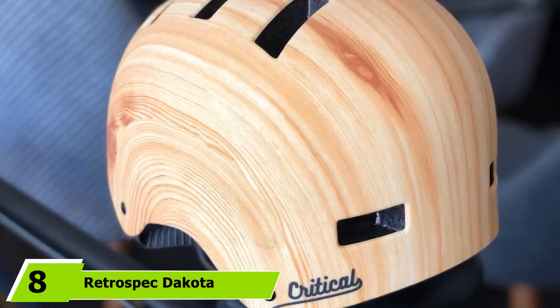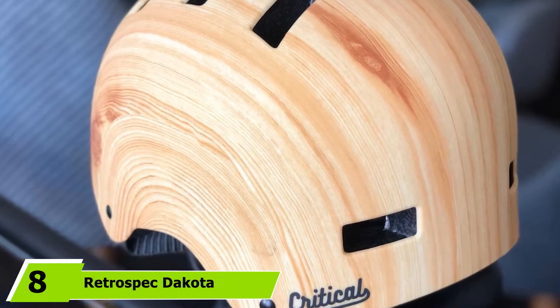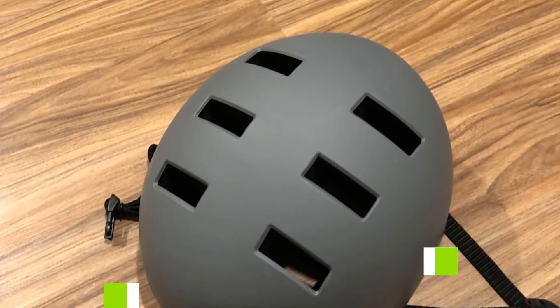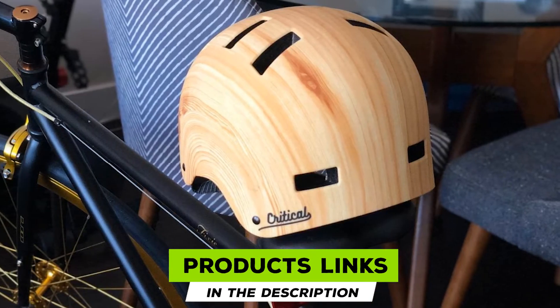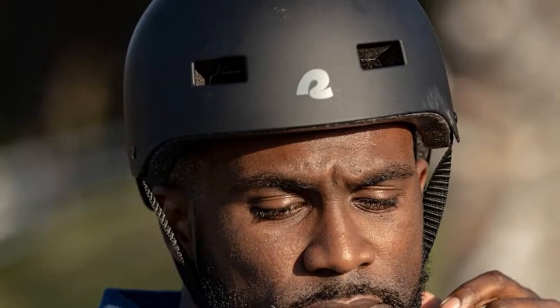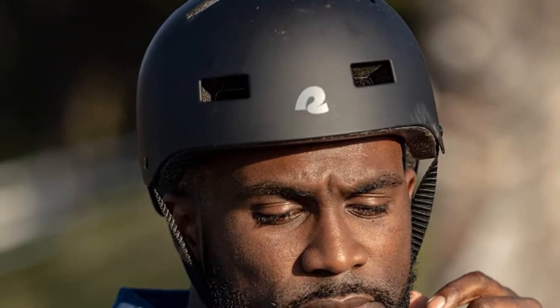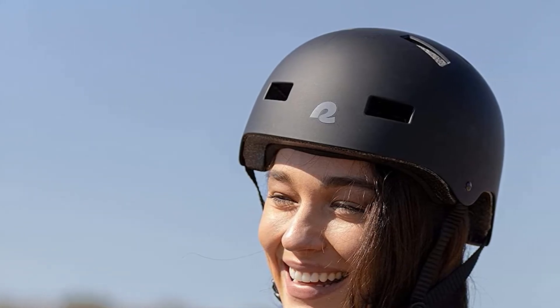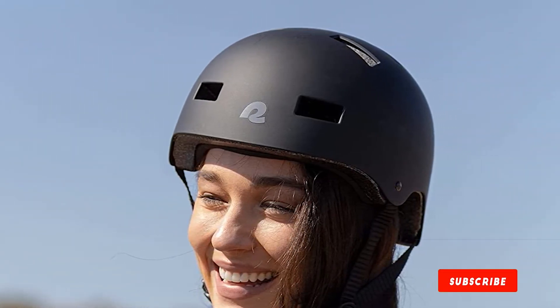The number eight position is held by the Retrospect Dakota Bicycle Helmet. While it's not a full-face helmet, it has enough face-covering outer shell to give you the feel of one. It is CPSC safety standard tested and approved, and comes with 11 cooling vents that keep you comfortable. It also comes with two sets of removable pads for a perfect fit. Overall, it keeps your head protected and is a multi-purpose helmet that comes in beautiful hues to suit your personality.